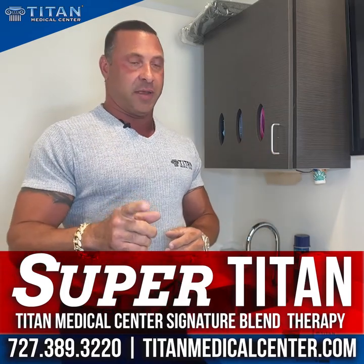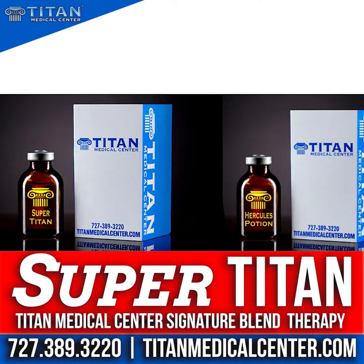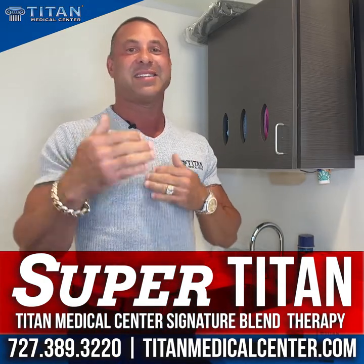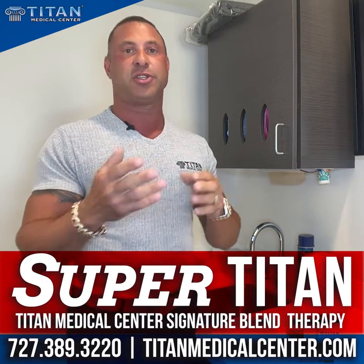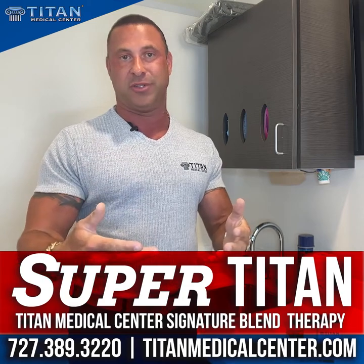I always get the question about what's the difference between SuperTitan and Hercules Potion. Hercules Potion has four different components more than SuperTitan does. But you're still going to get that instant gratification from using SuperTitan because it has five of the major components that are in Hercules Potion.